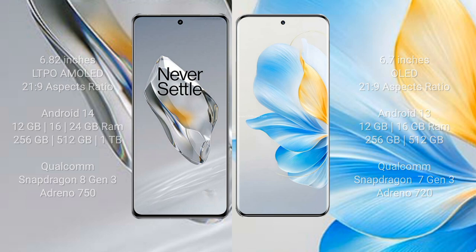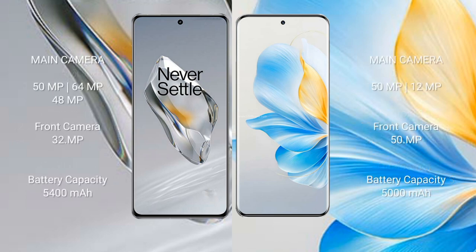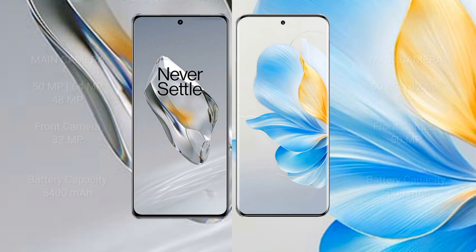OnePlus 12 features a triple rear camera setup of 50MP plus 64MP plus 48MP, and a 32MP front camera. Honor 100 features a triple rear camera setup of 50MP plus 12MP, with a 50MP front camera. OnePlus 12 has a 5400mAh battery with 100W fast charging support. Honor 100 has a 5000mAh battery with 100W fast charging support.